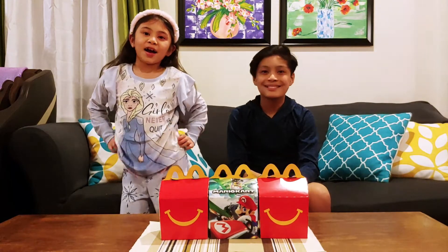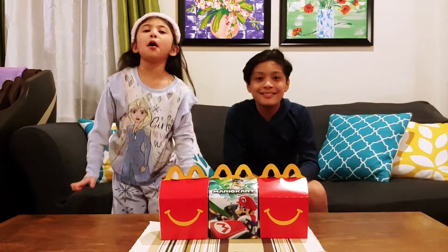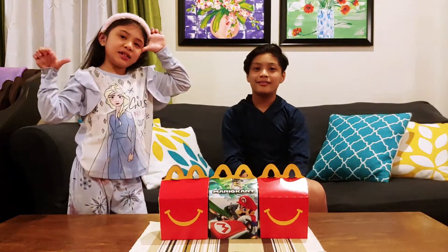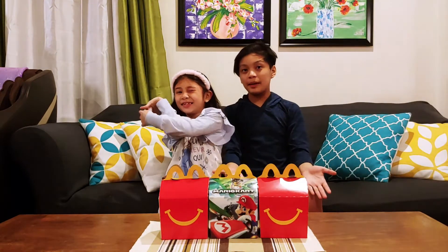Hey guys! Welcome to our channel! My name is Sarah, and I'm Josh. Josh and Sarah, and welcome back to another Happy Meal unboxing!